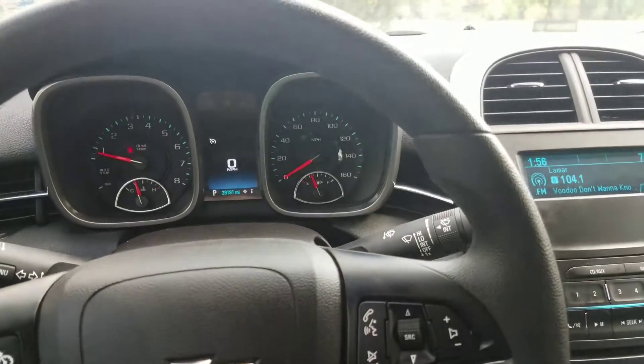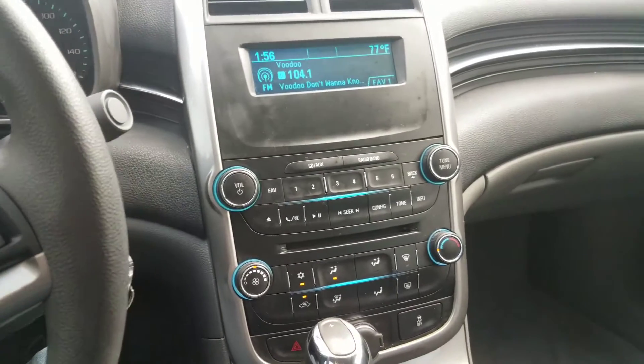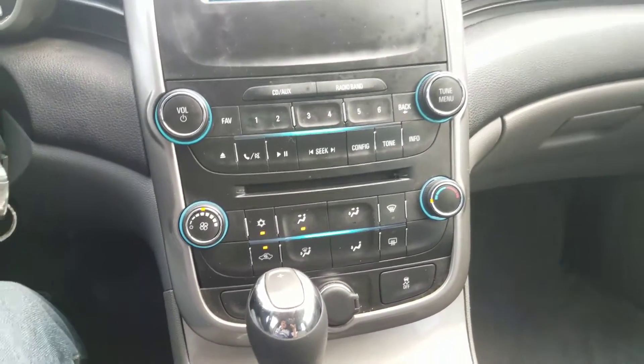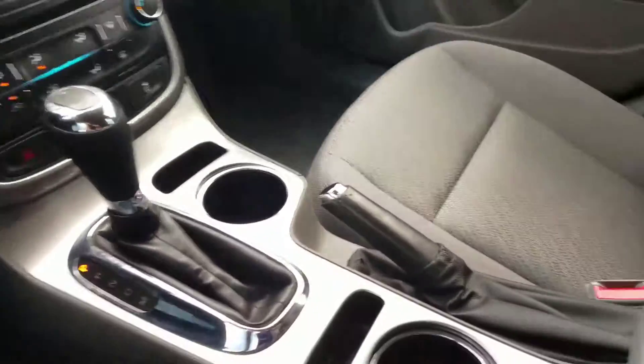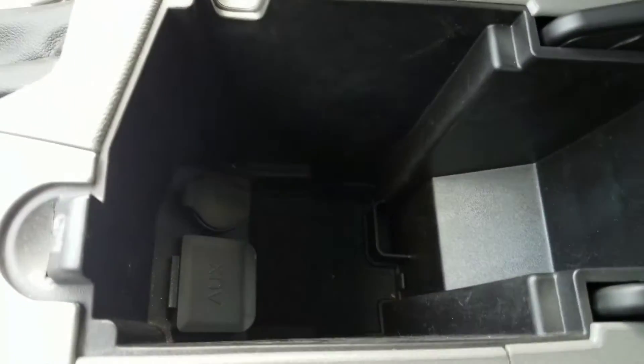The Malibu makes a very quiet running car, not much road noise at all, and plenty of room to put your stuff.